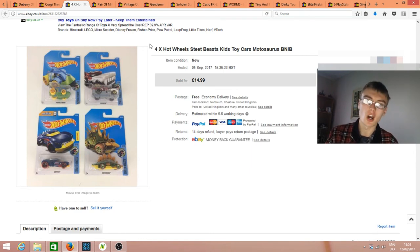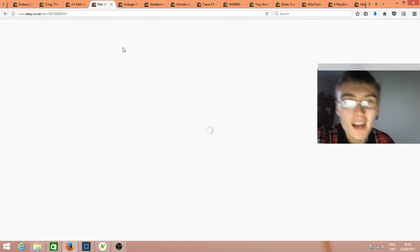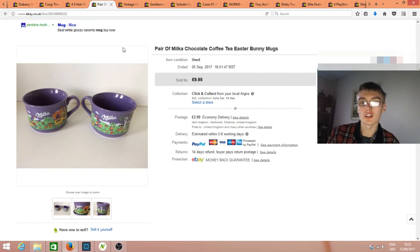The Hot Wheels really need to start shifting a bit more because I need to get my principal capital back. Next, a pair of milk chocolate coffee and tea Easter bunny mugs — held these for quite a while. They went for £10 plus postage, my favourite price. If you pay a pound for something, that's a nice £5-7 net profit depending on postage.